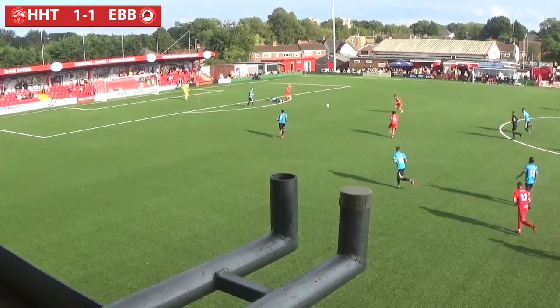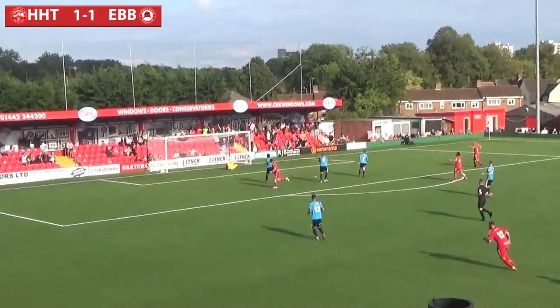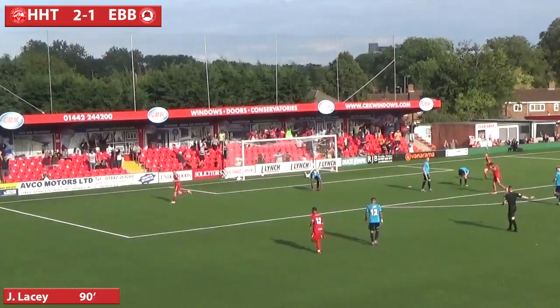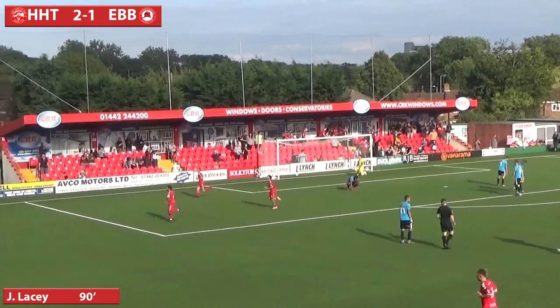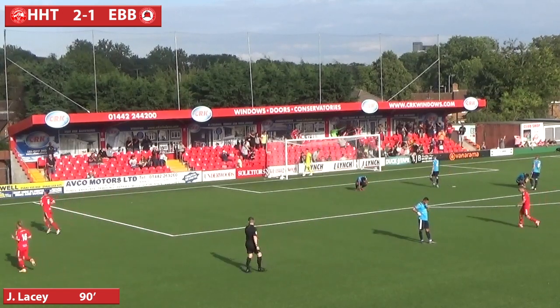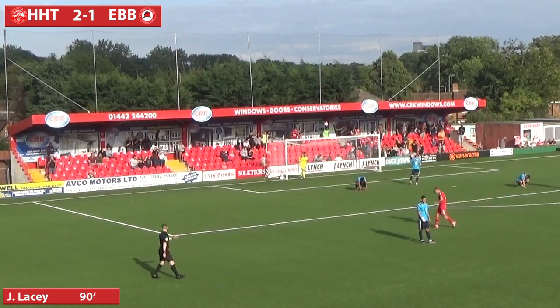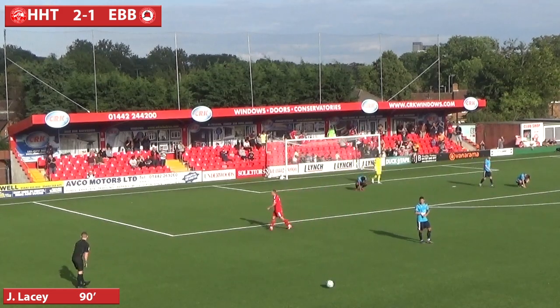Ball played forward to Bennett — Lacey's going to get there on the second ball. He lines it up. Yes! JJ Lacey's got the winner! JJ Lacey scored the winner! Hemel Hempstead have won the first league game of the season. It's JJ Lacey's second goal of the game — it's 2-1 to the Tudors. A reflective strike taken past Worgan. That's a brilliant, brilliant bit of play.